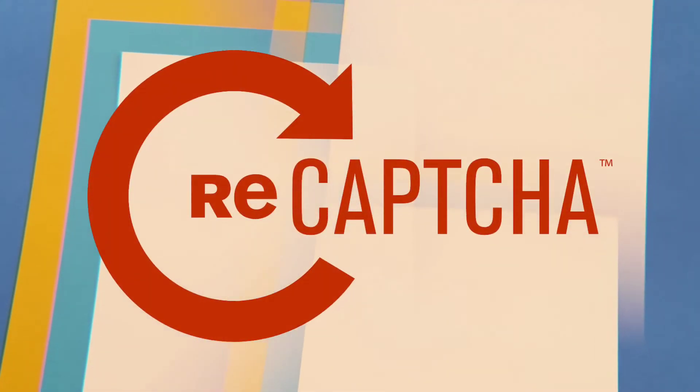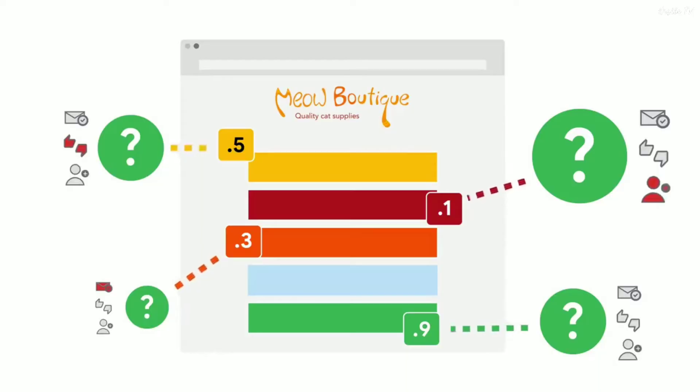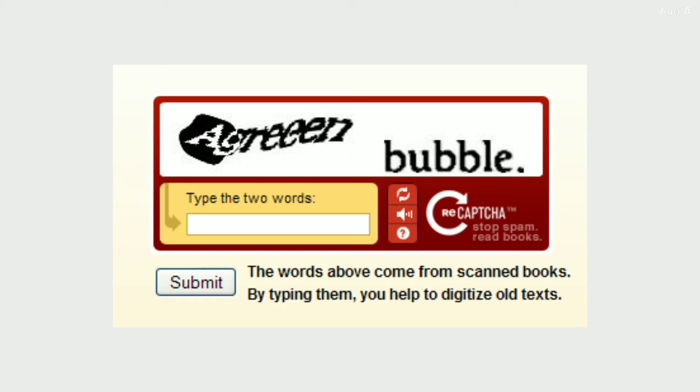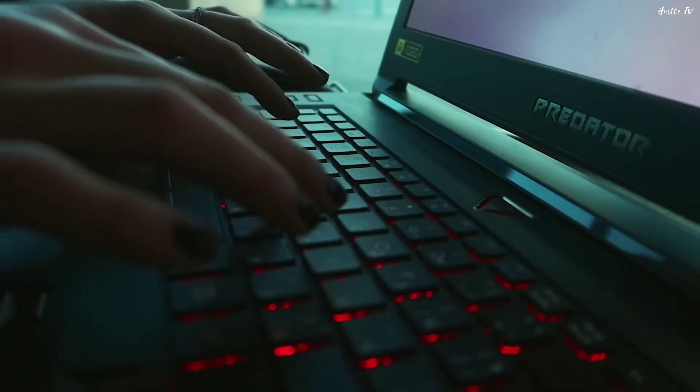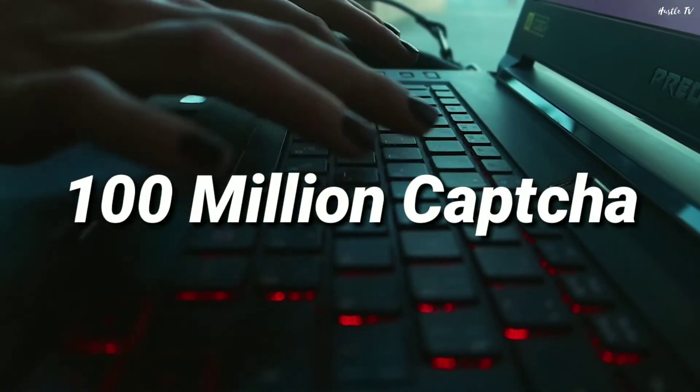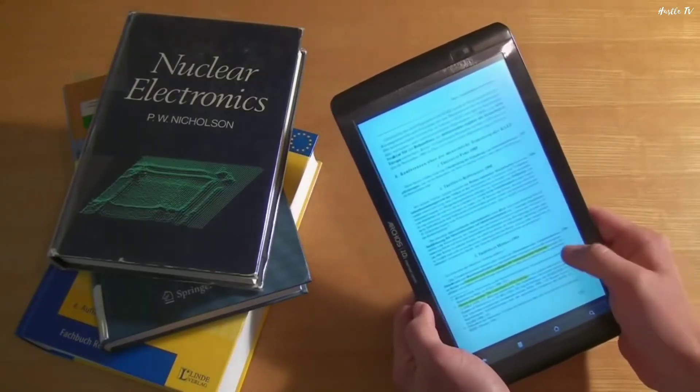He named it ReCAPTCHA. This time around, Luis decided to not just make the system more secure, but make it more useful as well. He realized that despite just taking a few seconds to type a CAPTCHA, on a larger scale, humans were spending hundreds of thousands of hours each day typing in more than 100 million CAPTCHAs. Hence, he thought of using ReCAPTCHA to digitize books and newspapers.